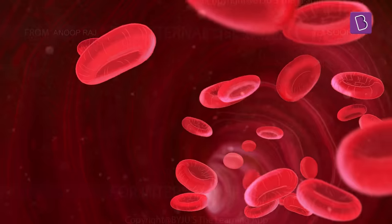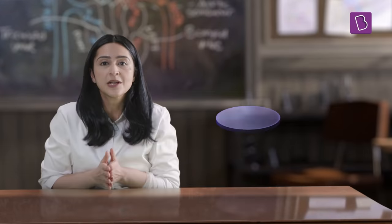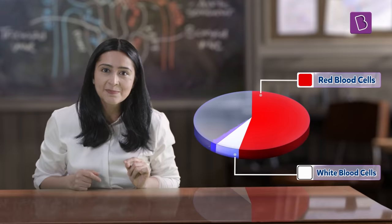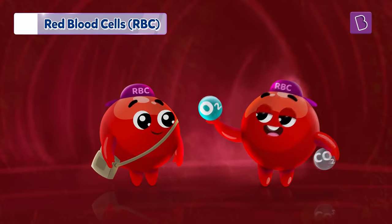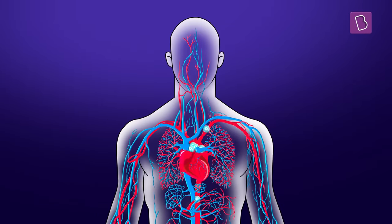Blood is a vital component of the human body. It is a bright red coloured liquid. Blood has several components like red blood cells, white blood cells, platelets, and plasma. Red blood cells, or RBCs, are the cells responsible for transporting oxygen from the lungs to different parts of our body. They also carry the carbon dioxide generated by the different body parts back to the lungs.